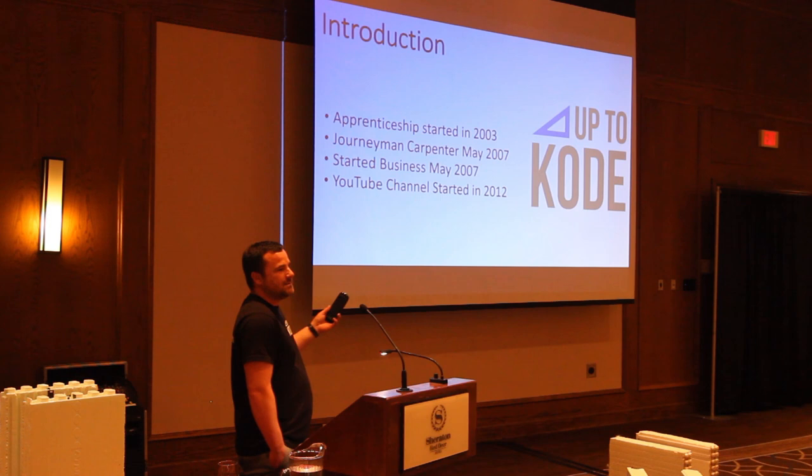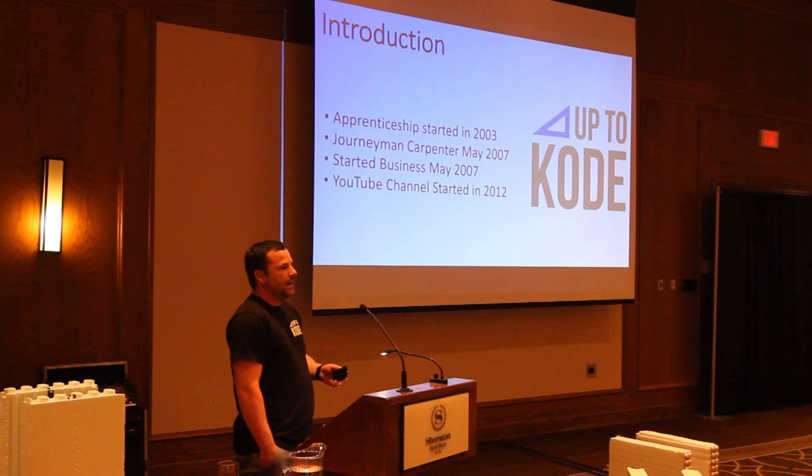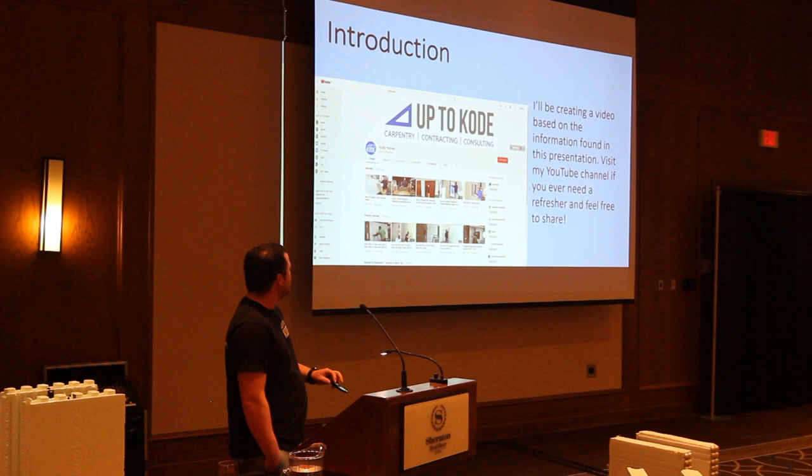I'm actually recording this just for my own personal use. I am going to put this slideshow and make a video out of it — the same information, the same title. You'll follow that at the end too, but it'll be on YouTube, so if you guys need a refresher or need to see some of the photos, just find it on YouTube.